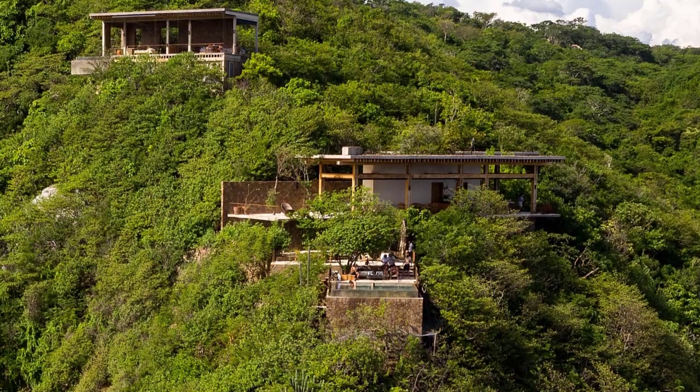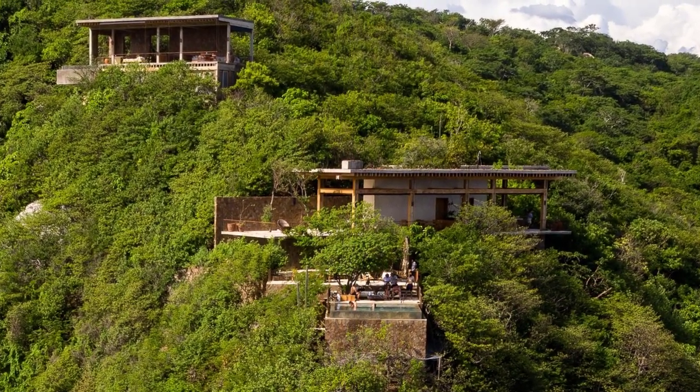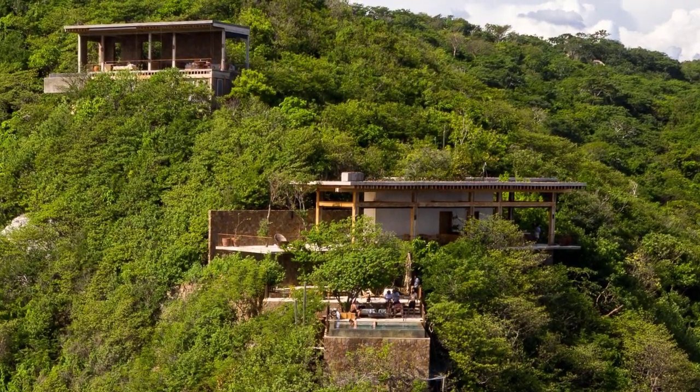The house in El Torren is the first to be designed within this reserve, and its conception emerged from two premises that enabled the architects to question and rethink the idea of a house on the coast.